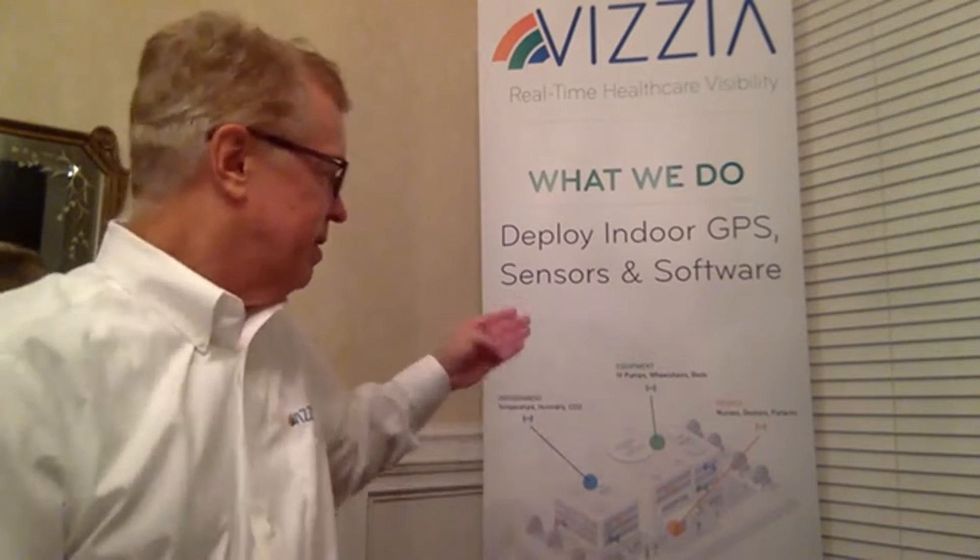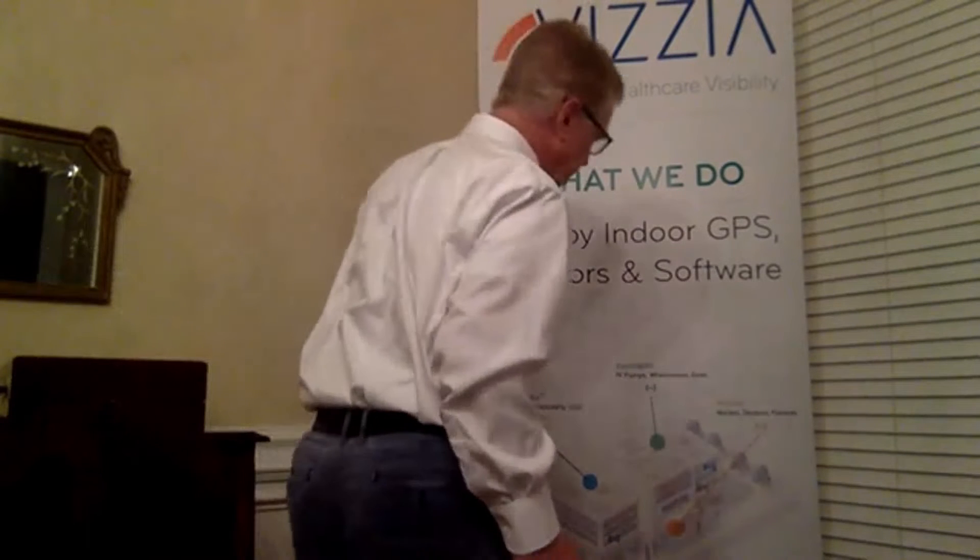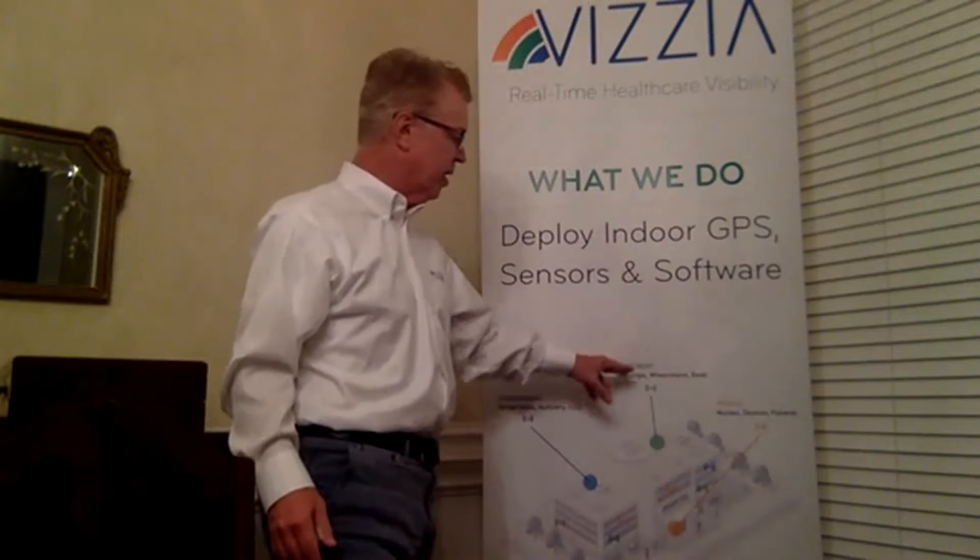Visio Technologies is based here in Atlanta. We're a national leading provider of IoT technology solutions for healthcare organizations. Our real-time location systems and environmental monitoring systems help hospitals cut costs and streamline complicated processes. Like this diagram illustrates, our technology helps healthcare organizations track equipment — typically movable medical equipment.